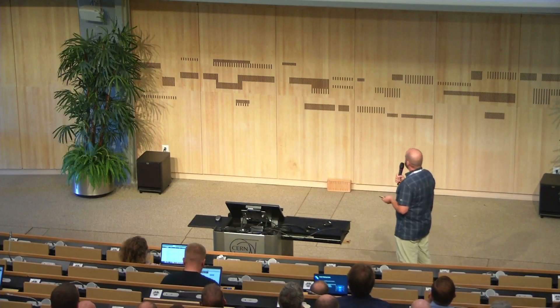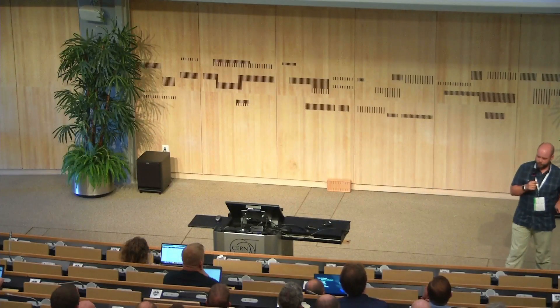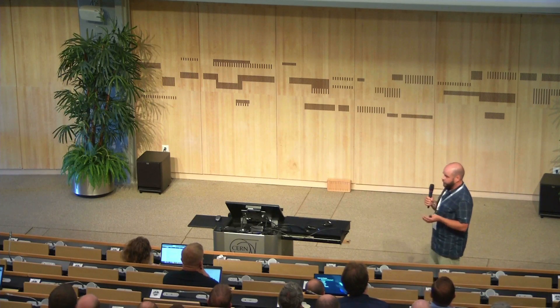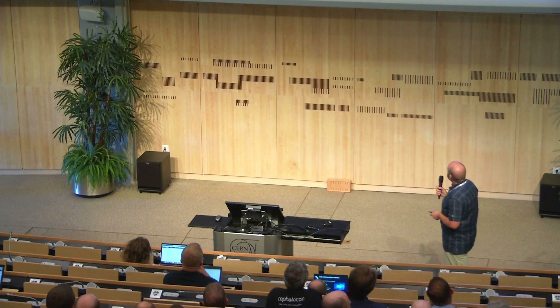We use Ceph across all of our clouds. We vary in size from 4.5 petabytes of usable storage at Arbutus, down to 100 terabytes at East, 700 at Cedar, and 100 at Graham. I'm an Arbutus admin — I don't know a lot about the other sites. We work with their teams closely, but I don't actually get my hands into their configurations. We collaborate and work together to come up with common configuration. I like hearing that there are lots of people with teams of storage specialists — I am the team of storage specialists.